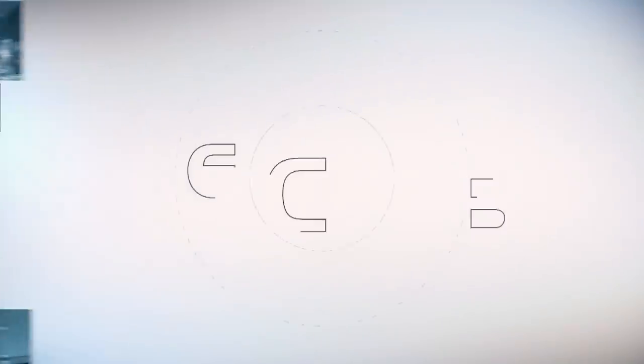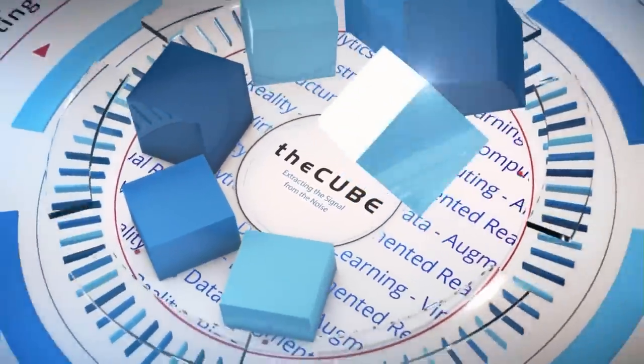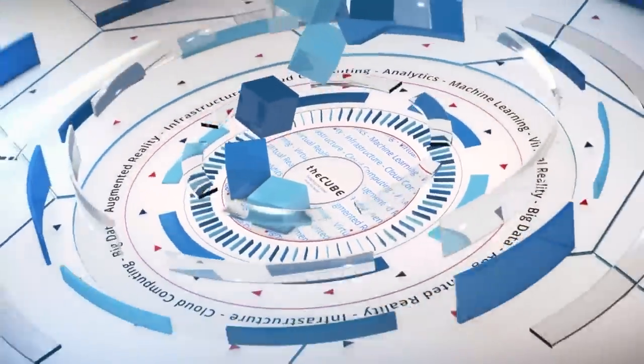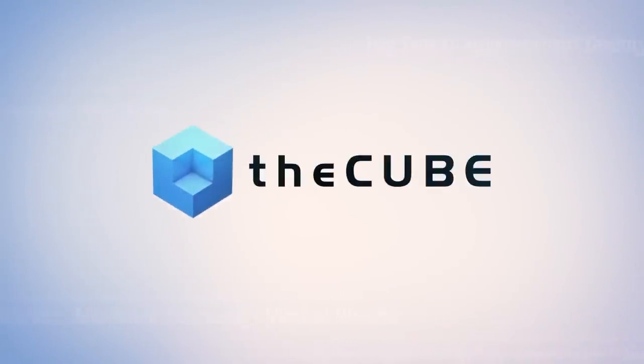Welcome to The Cube at the .next conference 2016, a resort in Las Vegas, brought to you by Nutanix. Here are your hosts, Dave Vellante and Stu Miniman.